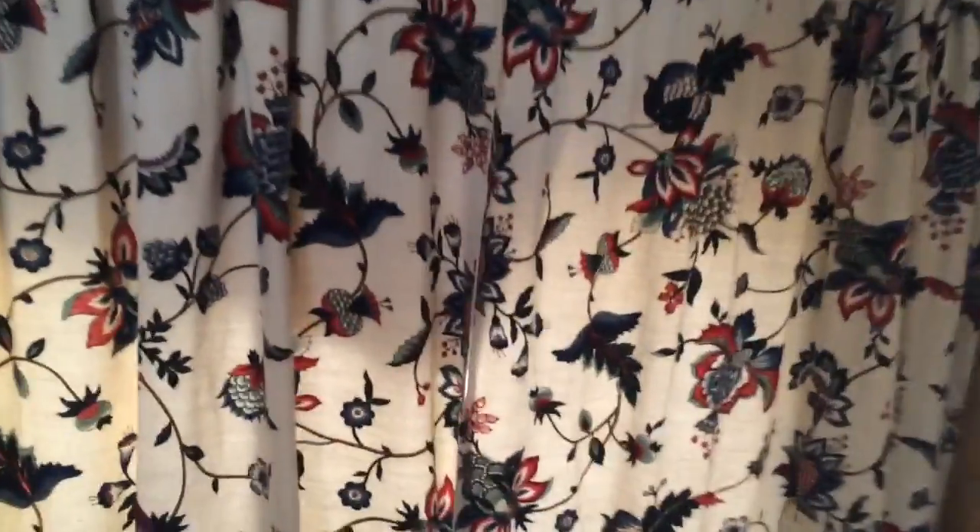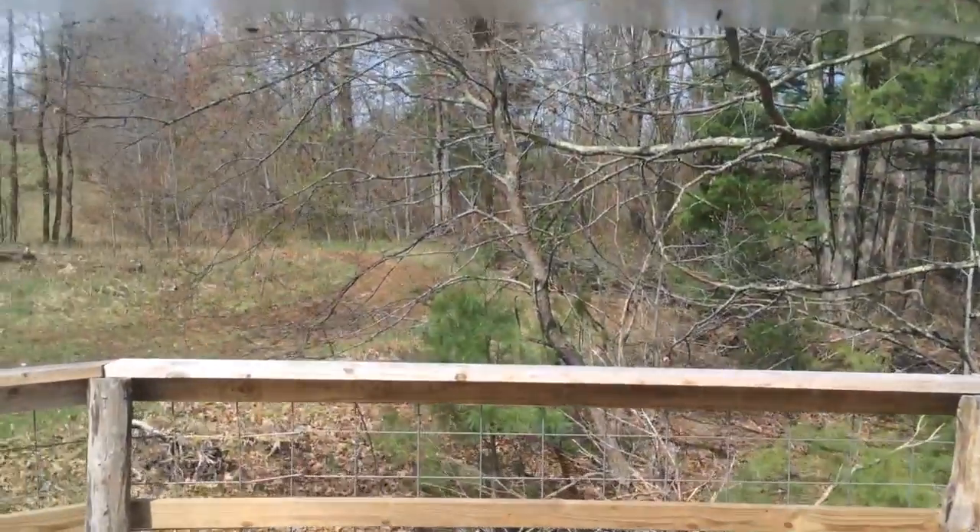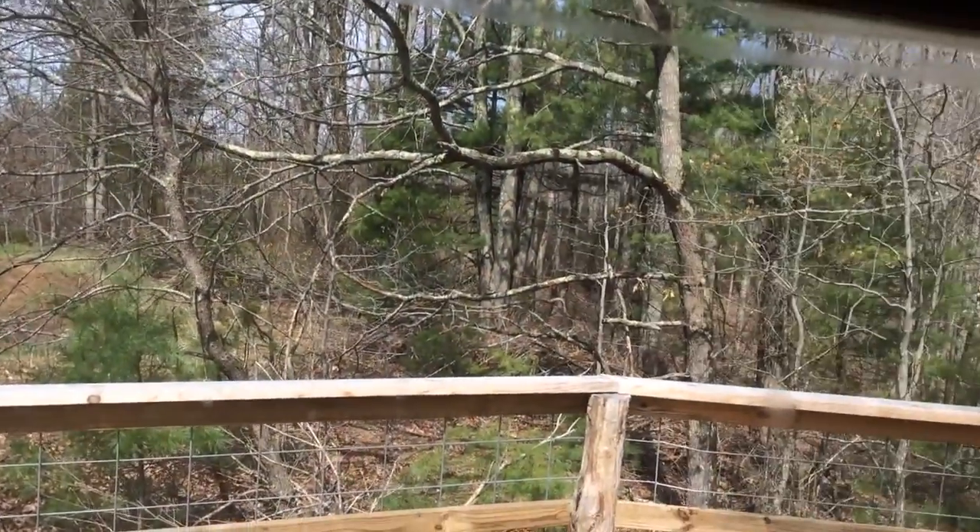There's a window back here that's currently covered in canvas still — I haven't cut the window out from when we did the insulation. The back door and the view out the back door into the woods.